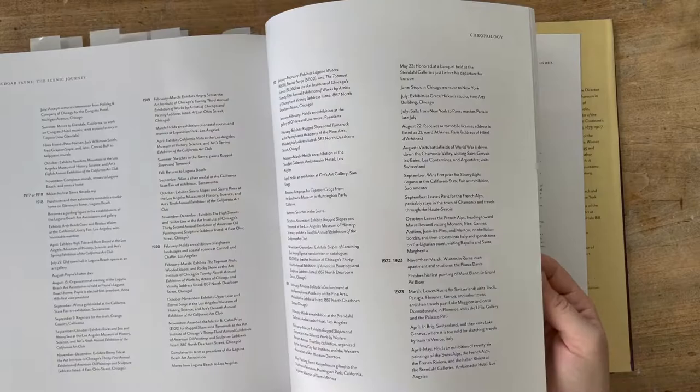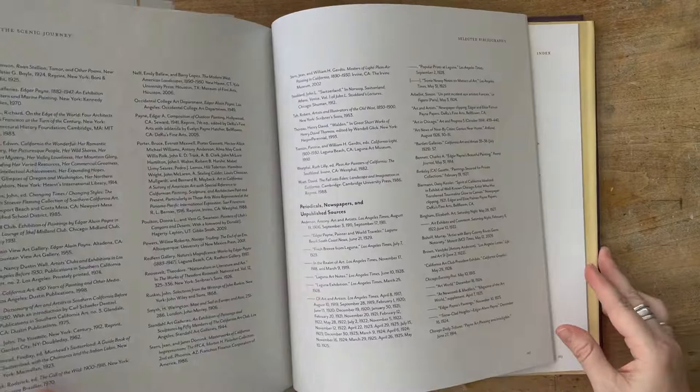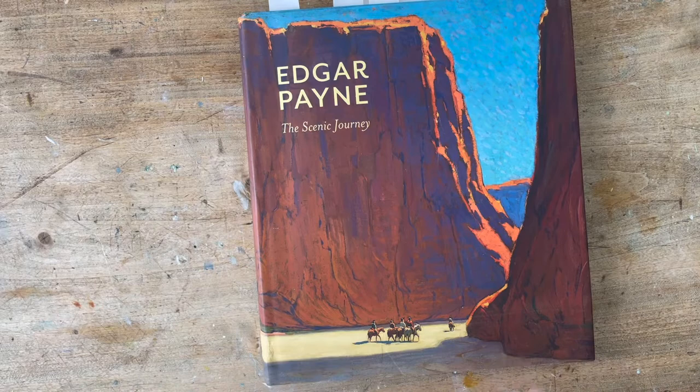There's also a lot just about Edgar Payne in general — a timeline of his work, his travels, all of that. I love it when I get to see artists' art supplies as well, but it is a fantastic book. It's also just a beautiful coffee table book. So if you're into having art books just to sit out, whether you're an artist or not, but you just enjoy looking at them, this is a great one to have — Edgar Payne: The Scenic Journey.